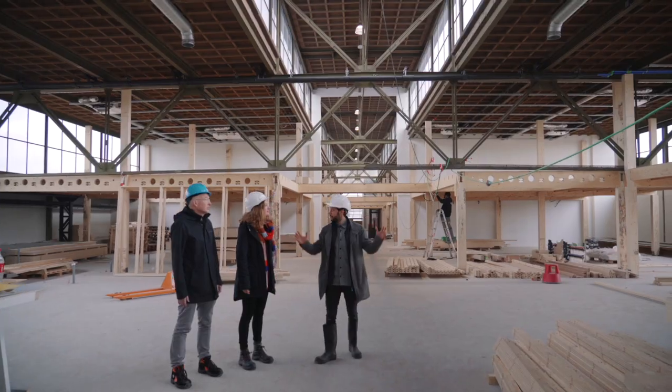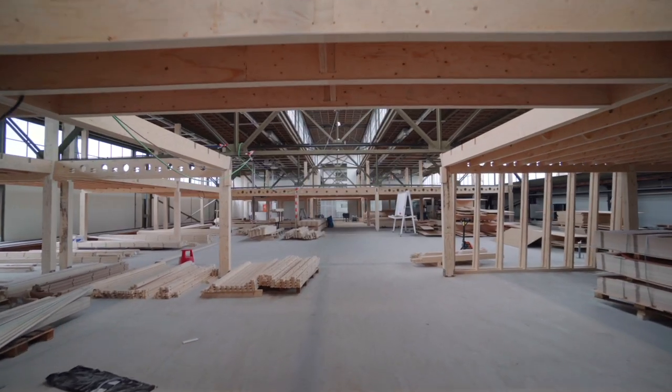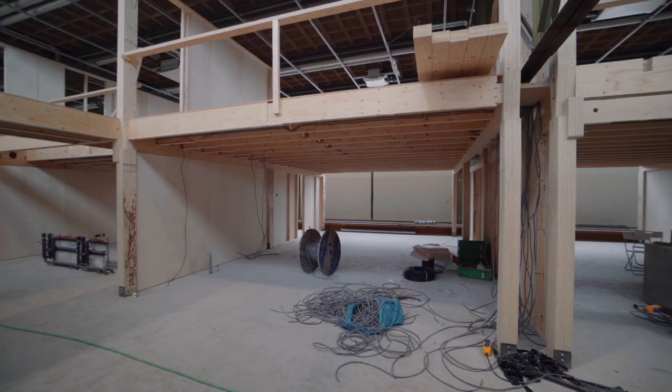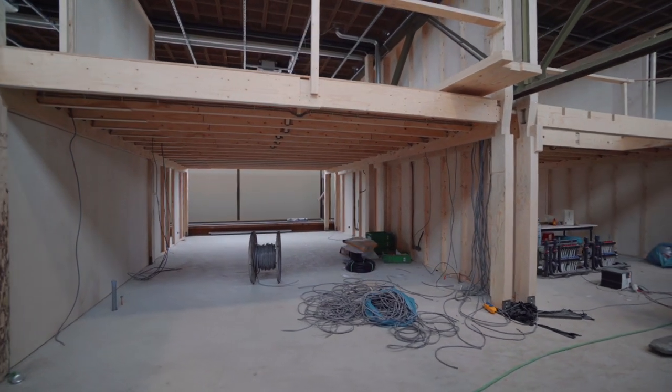In principe is traditionele bouw altijd zo geweest dat we op een gegeven moment altijd met het eindproduct afval zitten. Dat stapelt zich letterlijk op. Het box-in-box systeem is eigenlijk circulair op meerdere niveaus. Als je kijkt op ontwerp niveau, dan kunnen we alle wanden demonteren en op een andere manier neerzetten, zodat we ook naarmate er bedrijven verhuizen, fuseren, krimpen of groeien, het kan blijven bestaan.